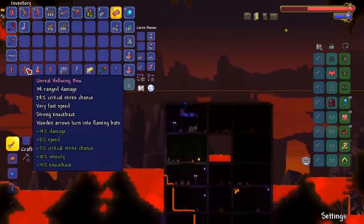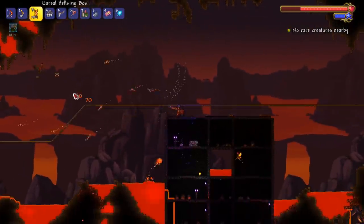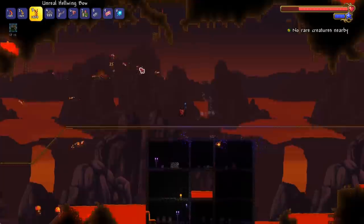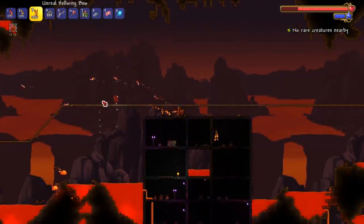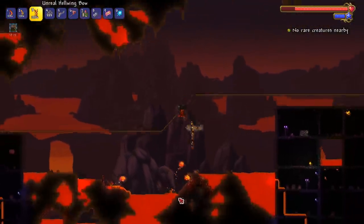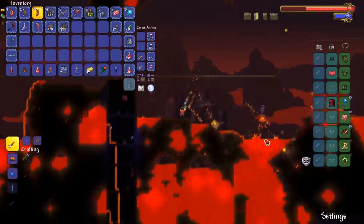I'll take the Unreal. Does this thing explode? I thought this thing explodes. It's still pretty strong — this is probably gonna be our go-to for the Wall of Flesh. Look at this, there's no way I don't use this. If I put the hellfire arrows on it — yes! We got our Wall of Flesh weapon!